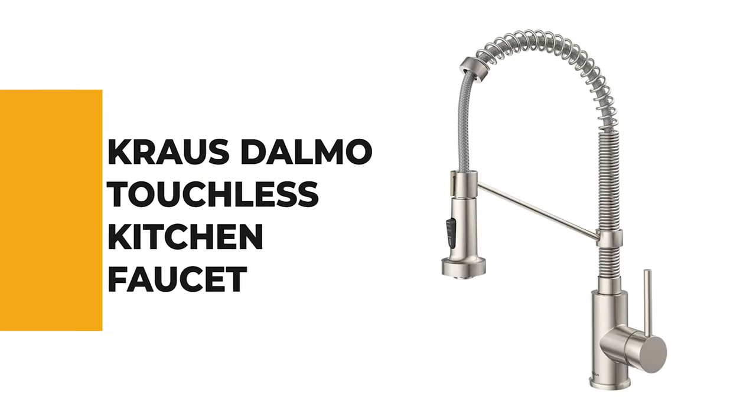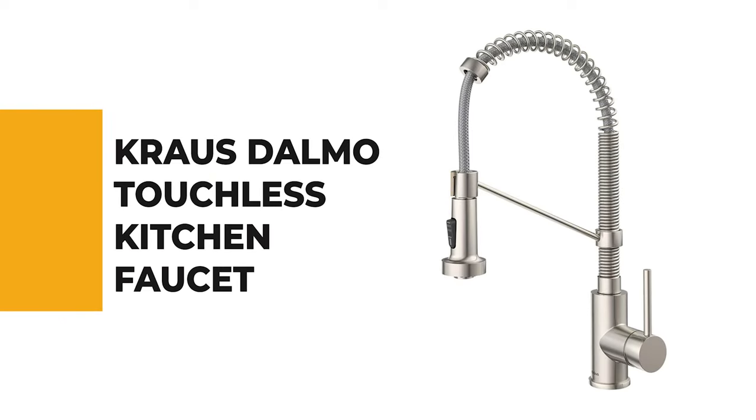If you're a beginner, the next item on today's video might be the best option for you. Number 6: Kraus Dalmo Touchless Kitchen Faucet.